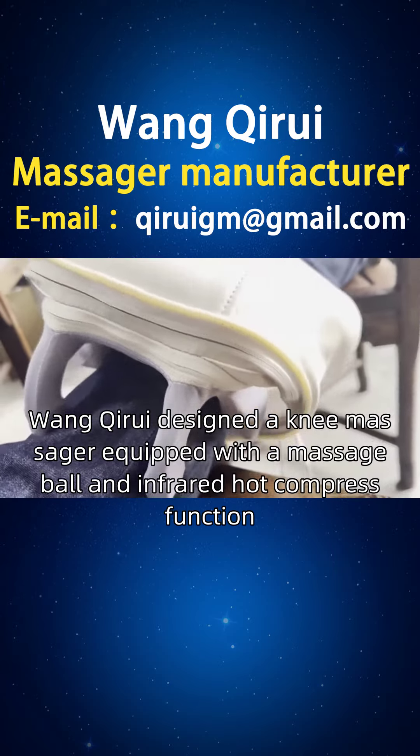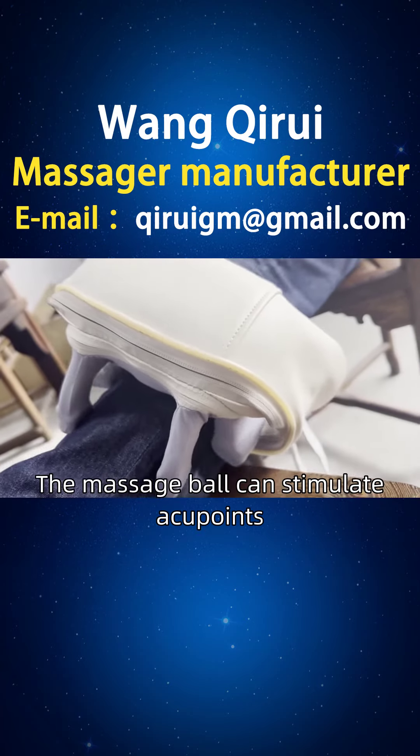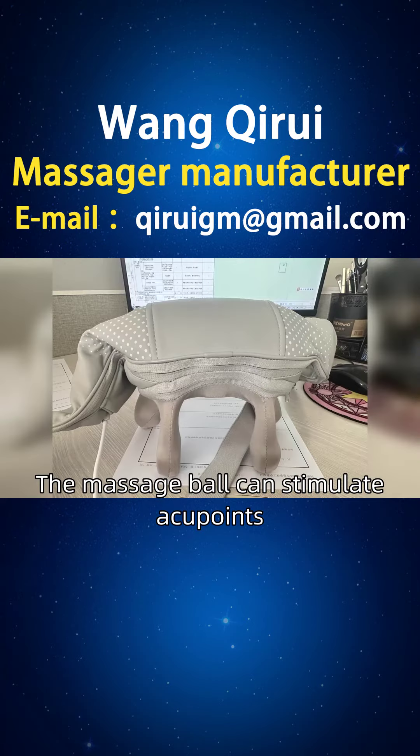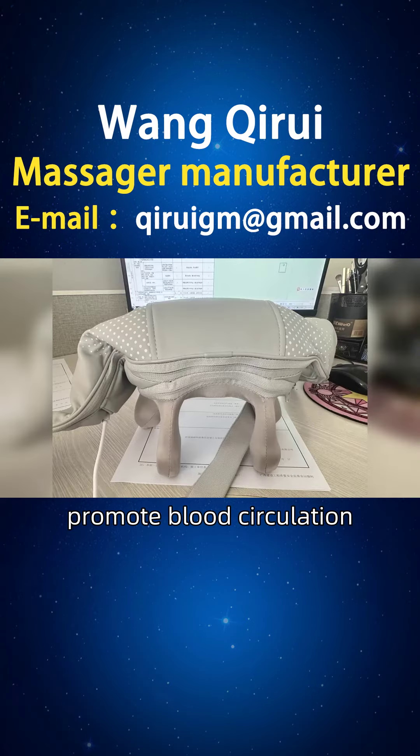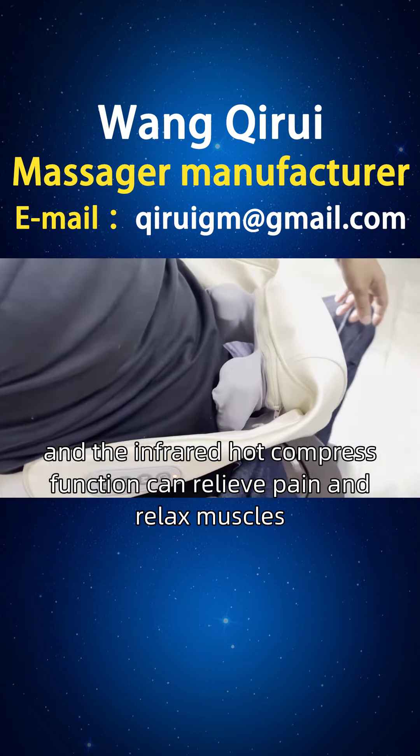One Kyri designed a knee massager equipped with a massage ball and infrared hot compress function. The massage ball can stimulate acupoints, promote blood circulation, and the infrared hot compress function can relieve pain and relax muscles.